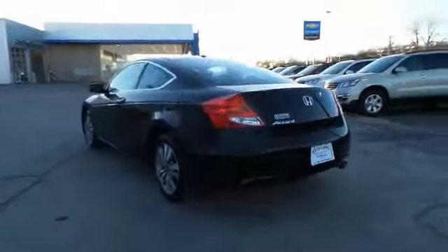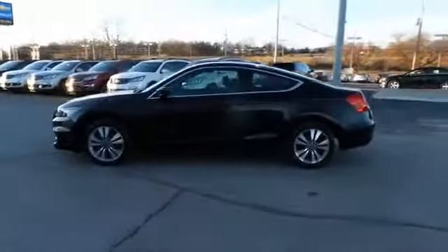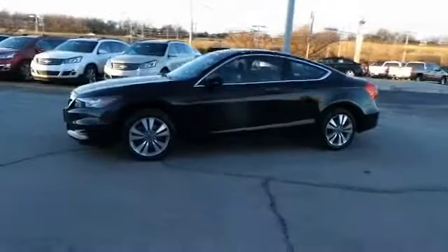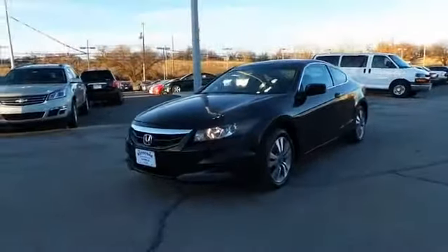The features include a power sunroof, alloy rims, an alarm system, keyless entry, power mirrors, traction control, stability control, daytime running lights, and anti-lock brakes.